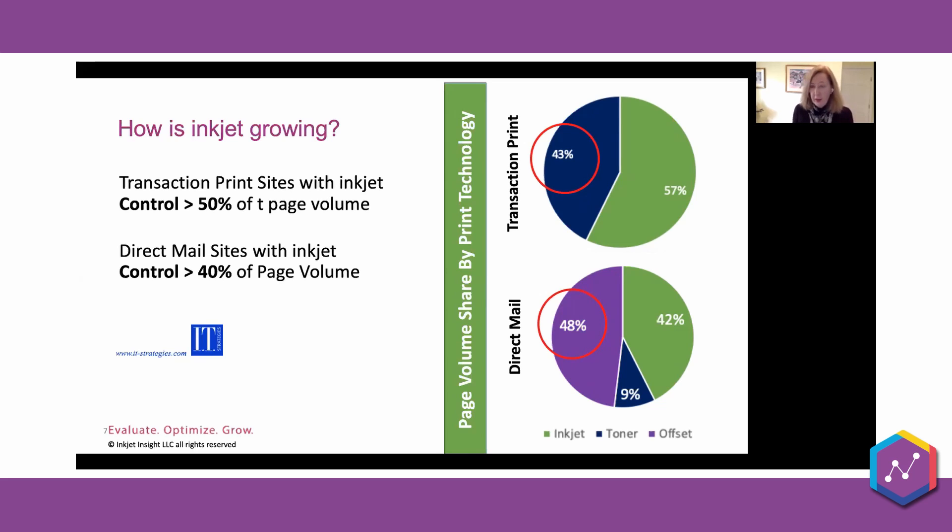So companies that don't have inkjet are really getting squeezed out. In transaction print, the big companies have gotten inkjet — there are still smaller companies with toner. On the direct mail side, inkjet has already taken the low-hanging fruit off of toner and is now going after some of that offset volume. Direct mailers and transaction printers with inkjet need more volume now, and they're going to have to look in new places because the quick efficiency gains have already been achieved.